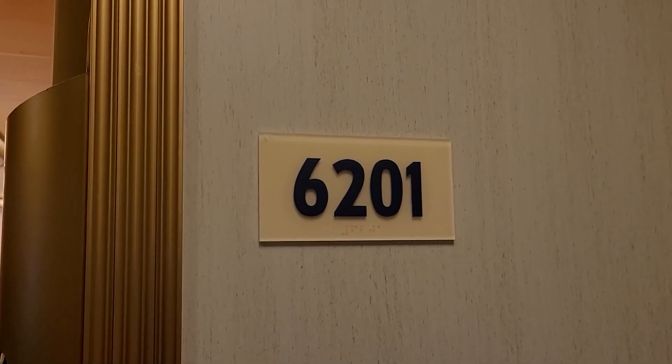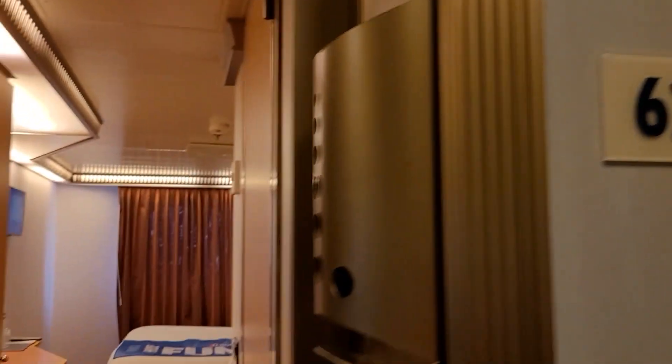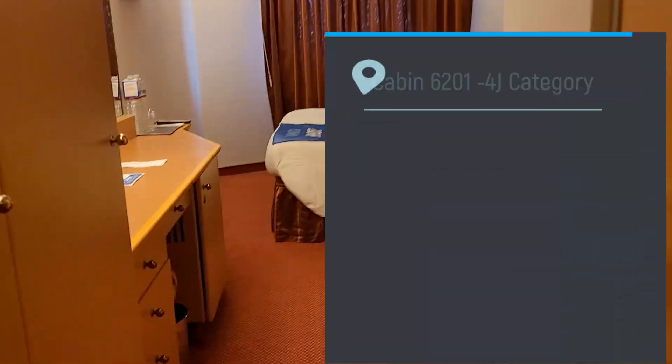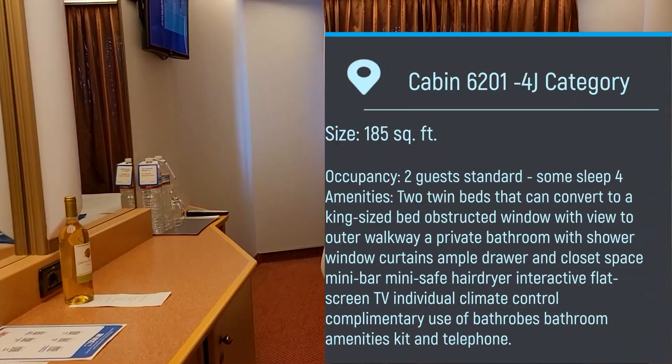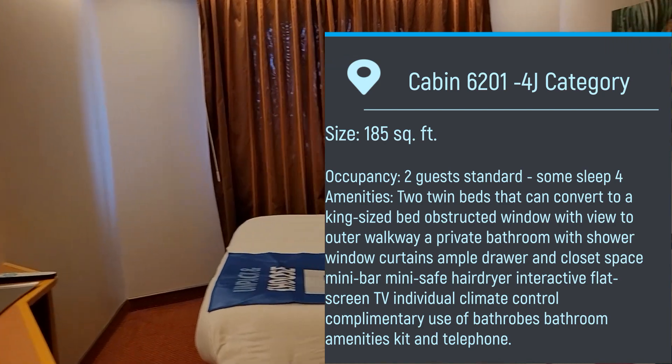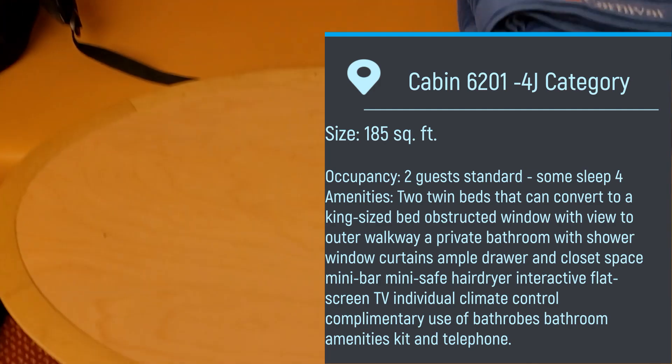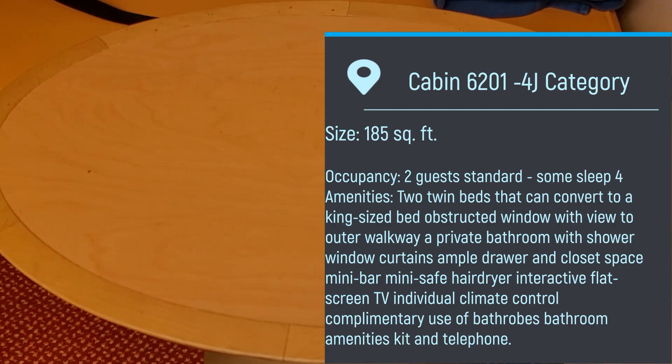We're gonna do a room tour of room 6201 on the Carnival Magic, and this is a 4J category. It's their normal standard carnival room — you get your bed, your couch, and a little table over there.